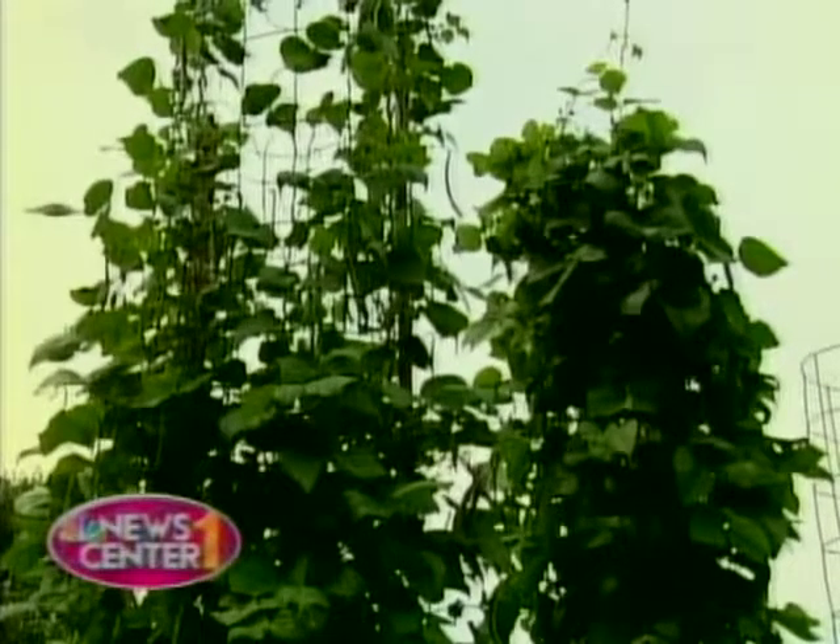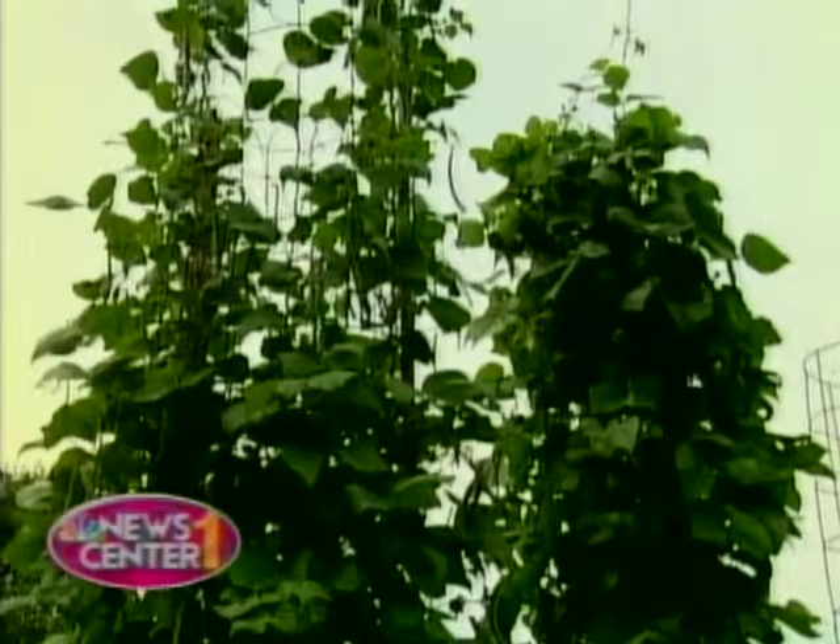And how about sun exposure — does this also help in that respect as well? Right, if it's growing up, then the sun can get to the whole plant, and then you get a big crop.